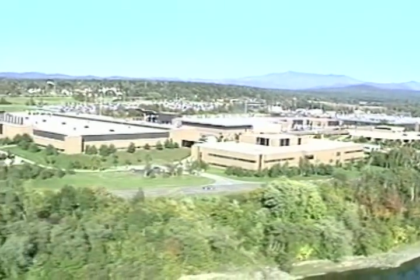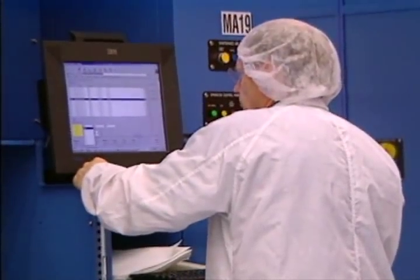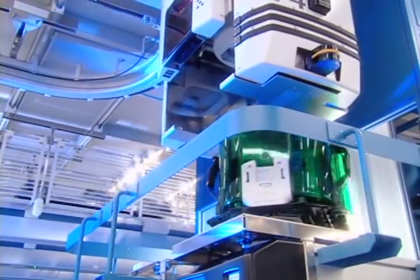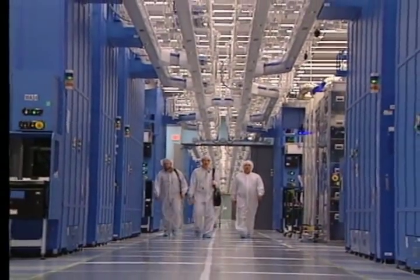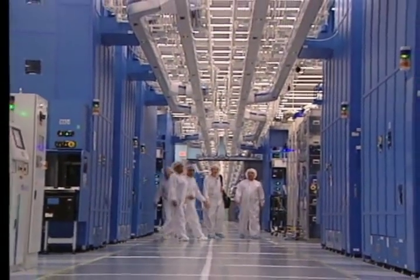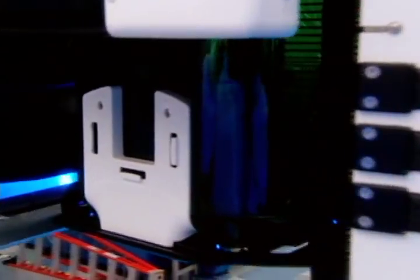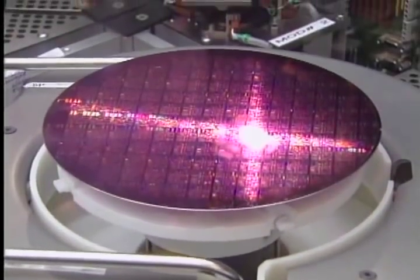IBM is one of the most recognizable technology brands in the United States and one of the world's largest producers of semiconductor technology. The IBM Burlington Physical Product Distribution Center in Burlington, Vermont, a 3.2 million square foot facility, is a distribution center for IBM products such as wafers, devices, modules, and cards.